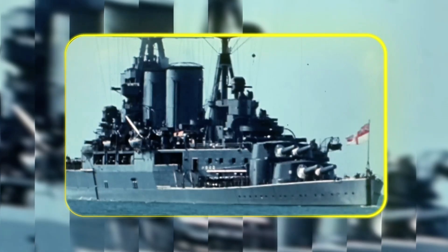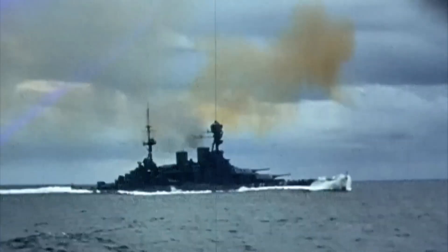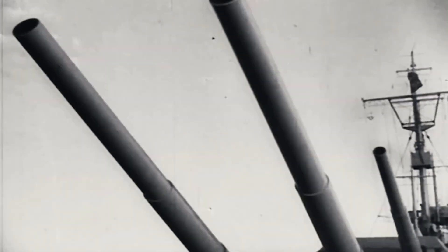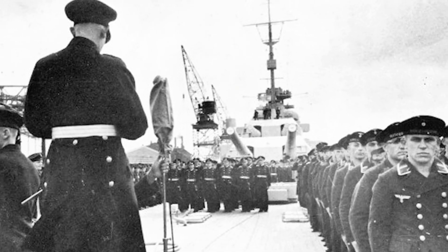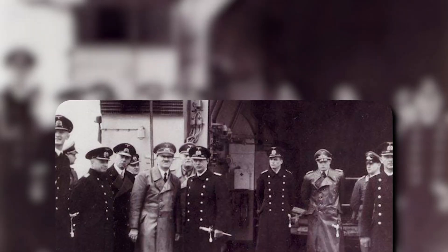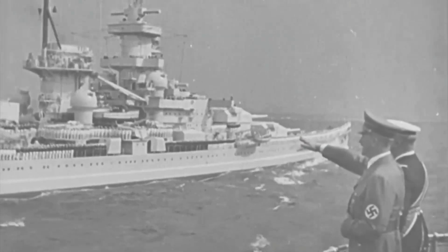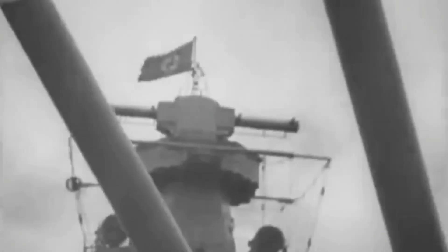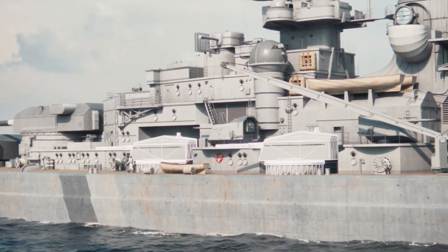Britain controlled the seas, and German U-boats alone couldn't break that stranglehold. Germany needed a surface raider that could hunt British ships one by one, fast enough to escape what she couldn't fight, and powerful enough to destroy anything she caught. The man chosen to command this beast had never led a ship before. Captain Ernst Lindemann was Germany's greatest gunnery expert, but giving him the country's most expensive weapon was unprecedented. Lindemann was obsessed with his ship, even refusing to call her "she" like other captains — the Bismarck was too powerful for that. He called her "he." His obsession would soon prove deadly accurate.